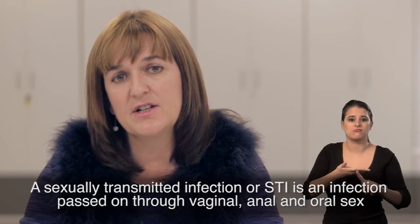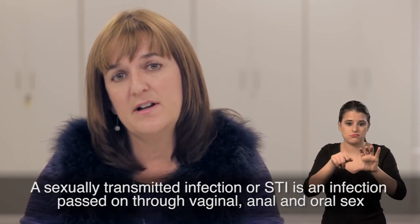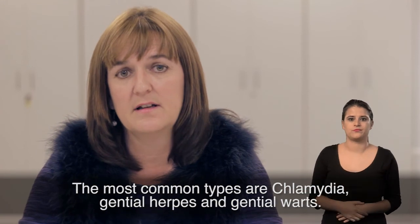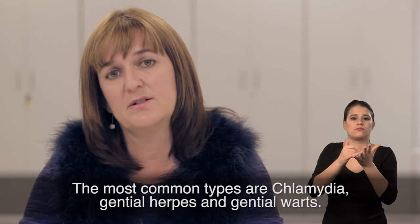A sexually transmitted infection, or STI, is an infection that's passed on through vaginal, anal or oral sex. It can also be passed on through close genital contact with an infected person. The most common types are chlamydia, genital herpes and genital warts.